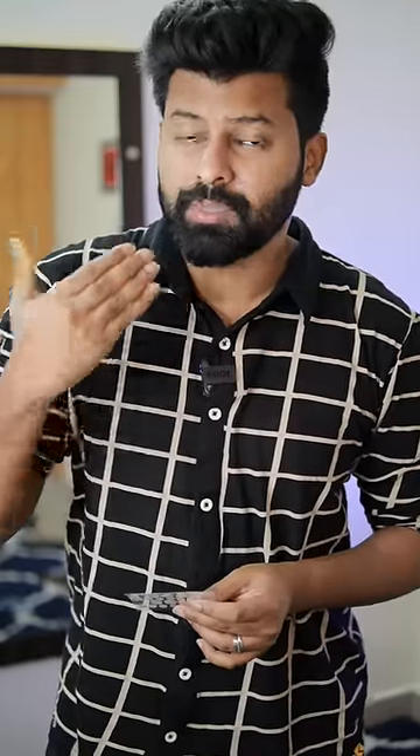It will also protect your acne from the sun. You should know that acne in the active stage is completely inactive when the patch is applied.